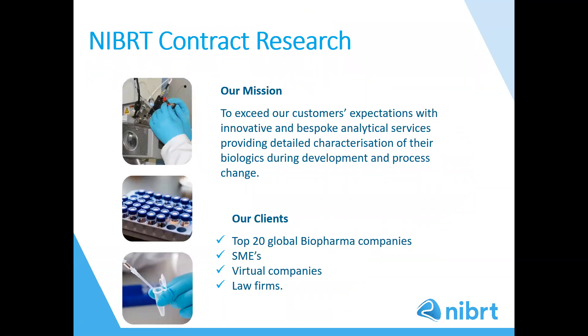The NIBUT contract research department was established over 10 years ago by Professor Pauline Rudd and provides the biopharmaceutical industry with the analytical characterisation services needed to support research. Our team of scientists have expertise in a range of analytical techniques and are world renowned for their glycan analysis capability. Our mission is to exceed our customers' expectations with innovative and bespoke analytical services, providing detailed characterisation of their biologics during development and process change. We have worked with top 20 global biopharma companies as well as start-up and virtual companies, SMEs, and also law firms.